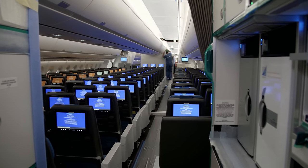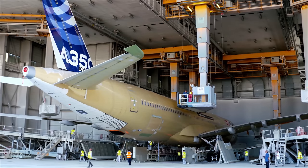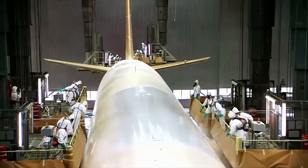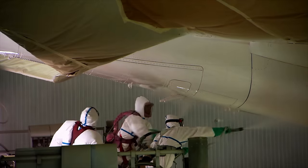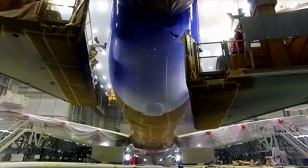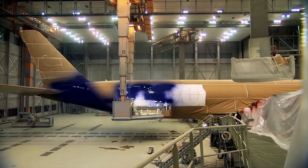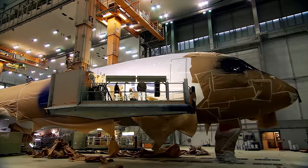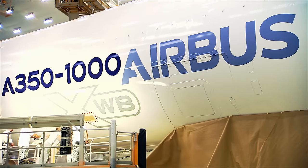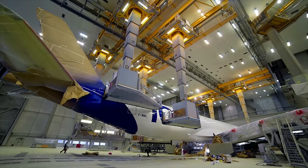Just a couple of days remain until completion. It's time for the plane to receive its paint job. The painters apply five coats of polyurethane paint with low volatile organic compound content — better for the environment and for the painters. The spray guns use an electrostatic spray system that distributes paint extremely evenly, reducing both paint consumption and aircraft weight.